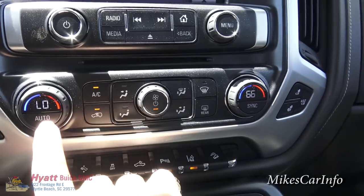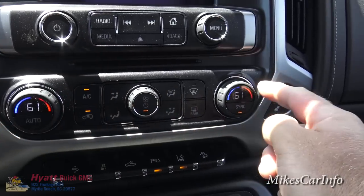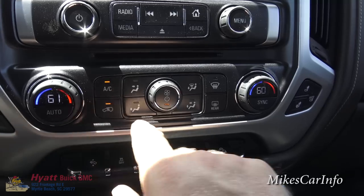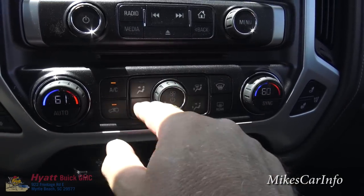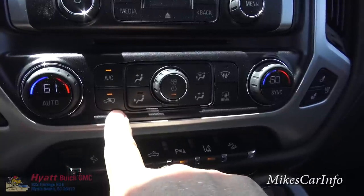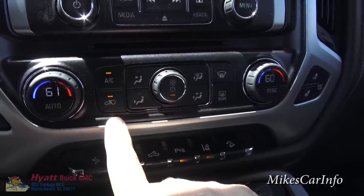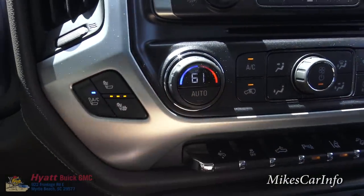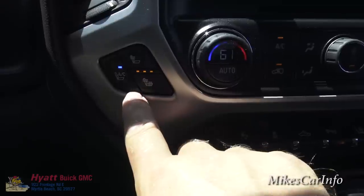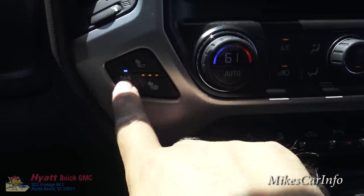Climate control does have a dual zone — right now I've got this side set to 60. I can sync it with this button and both sides will be the exact same temperature; to unsync it just change the temperature on the passenger side. You have the fan speed control, front and rear defrosters to the right, and the air conditioning recirculation button — handy not only to recirculate air and get it colder, but also to keep outside odors and smoke from entering the vehicle. The heated and cooled seat controls have an indicator showing how high you want it — push once for full blast or cycle down.